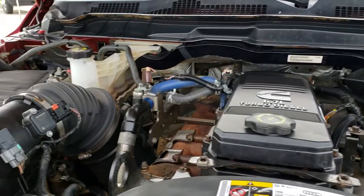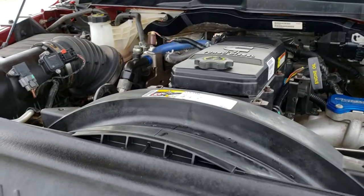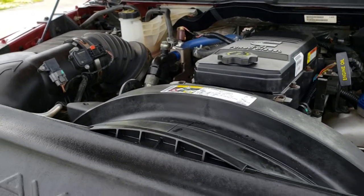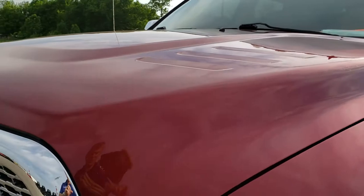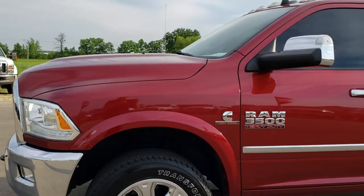This truck has been fully safety-inspected by our service shop. It has a fresh oil and filter change, all fluids have been checked and topped off. This truck has been gone through 100% mechanically and is 100% ready to go.